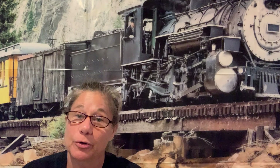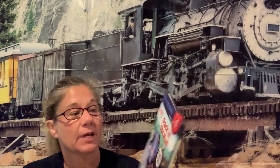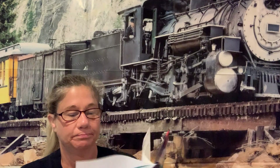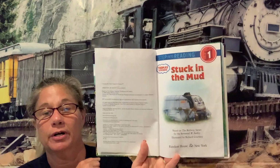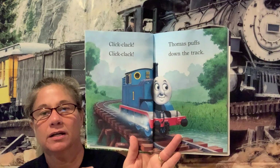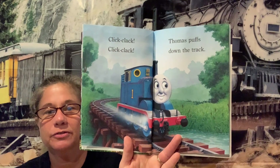Maybe someday, if you haven't already, at the railroad museum they will get their trains up and going and you could take a visit and go on a train ride at the museum. The next story we're going to read is a Thomas story called "Stuck in the Mud." I know everybody loves Thomas! It's based on the series by Reverend Audrey and illustrated by Richard Courtney. Click clack, click clack — Thomas puffs down the track! Hey, we just learned that all trains go on tracks.